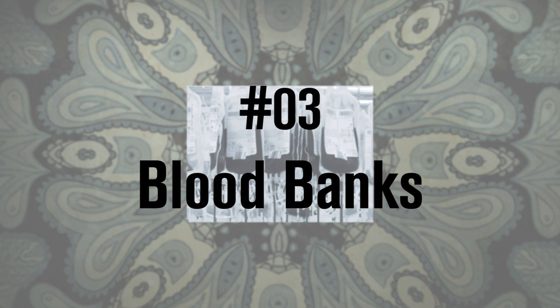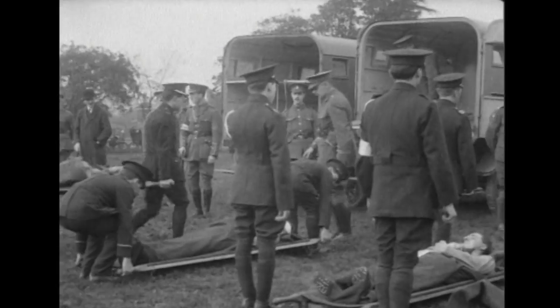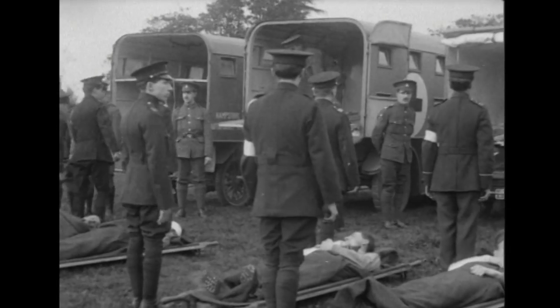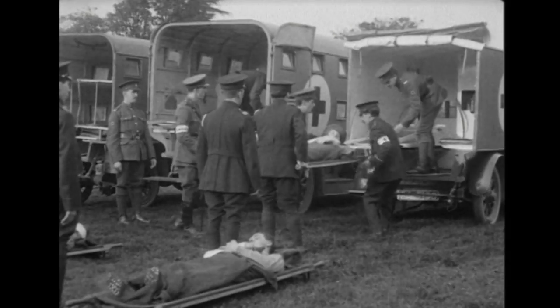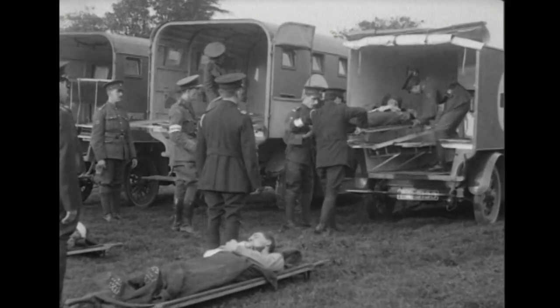Now here's one that really saved a lot of lives: blood banks. World War I produced millions upon millions of casualties, and with such colossal numbers, treatment suffered. It became necessary to store blood. Different blood types had just been researched, and in 1914 we found out that substances like sodium citrate prevented blood from curdling, and blood banks were now possible. And 100 years later, they still save thousands of lives every day.